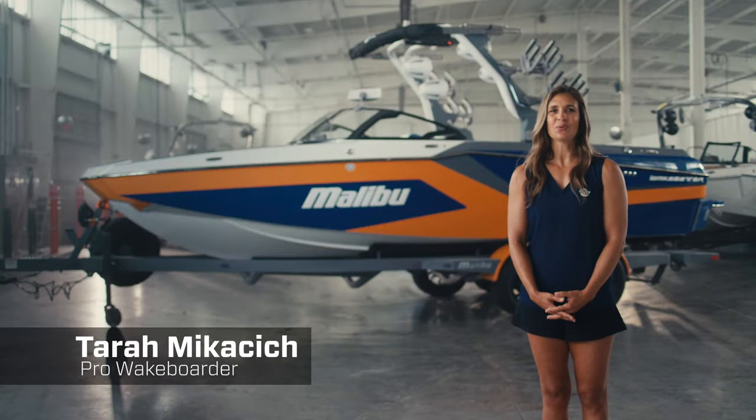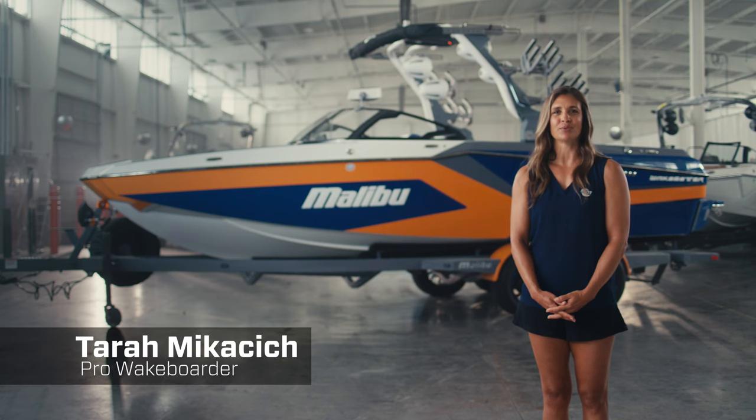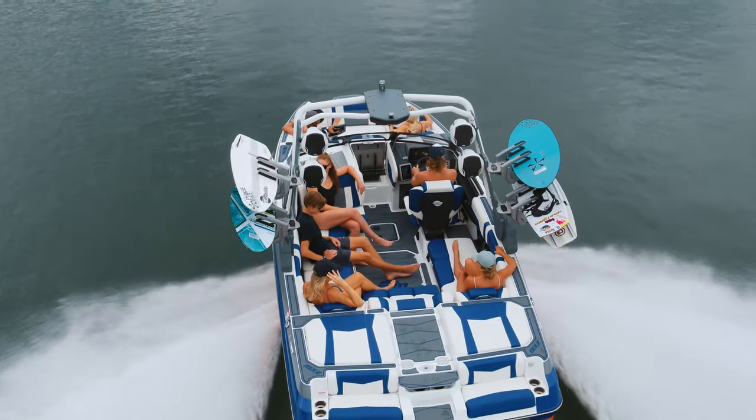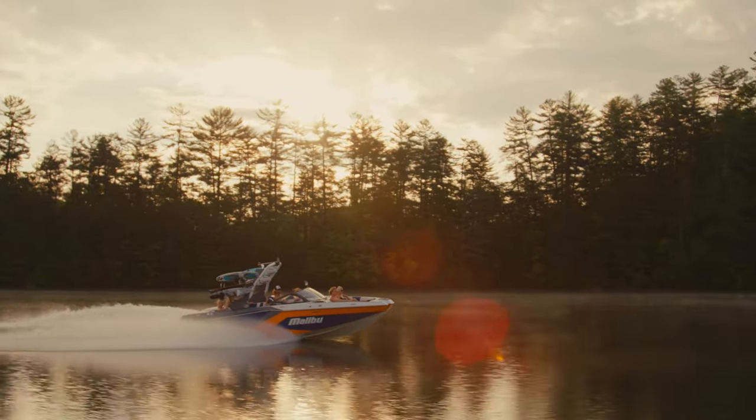Hi, I'm Tara Mikicic, wakeboarder and coach on the Malibu Boats Pro Team, and this is the new 2024 Malibu Boats Wake Setter 23MXZ. Come with me as I take you through an in-depth look at one of the newest boats in the Malibu lineup. Let's start with some of the basic stats on the boat.